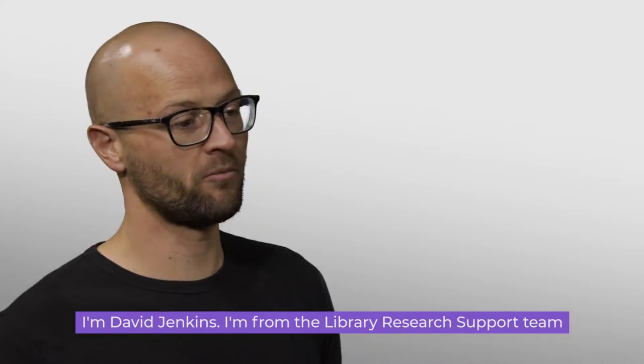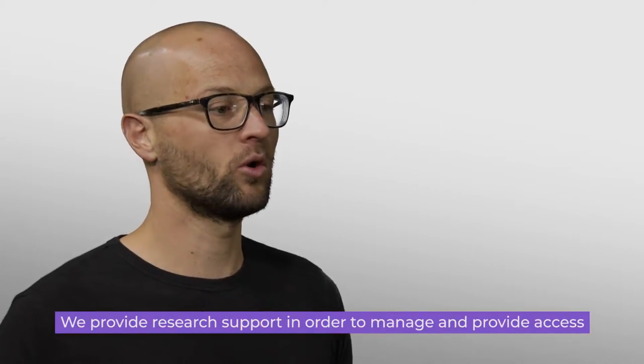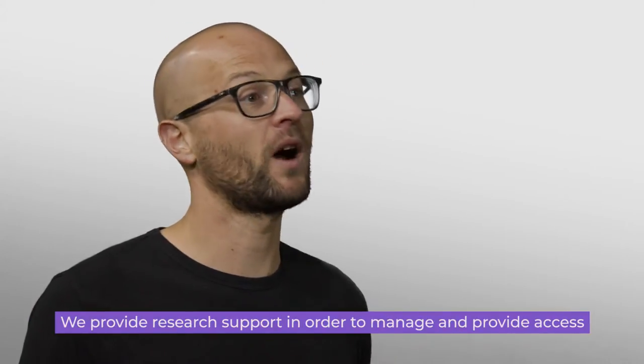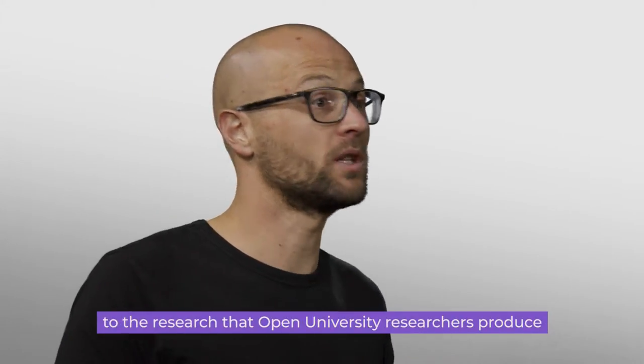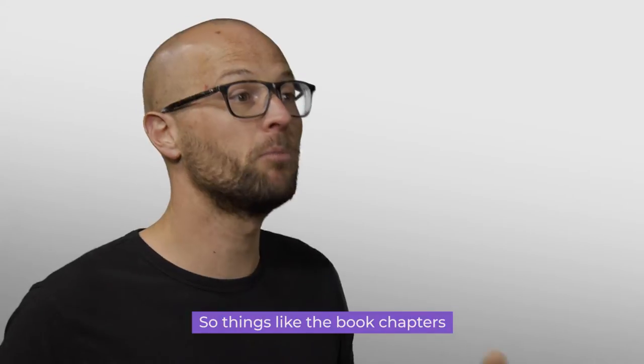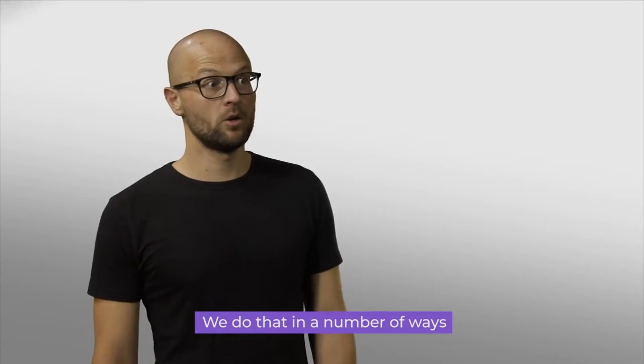I'm David Jenkins from the library research support team. We provide research support in order to manage and provide access to the research that Open University researchers produce — things like the book chapters and the journal articles that they write. We do that in a number of ways.